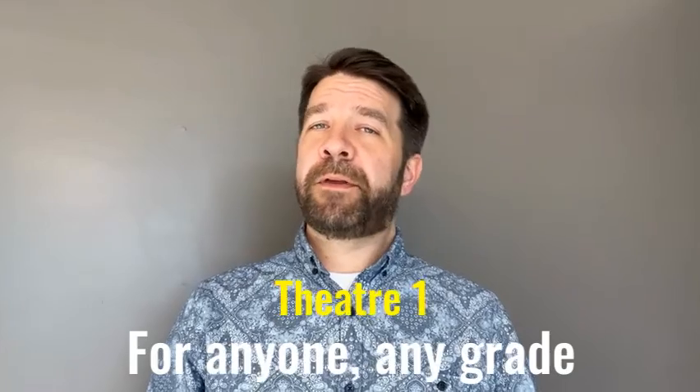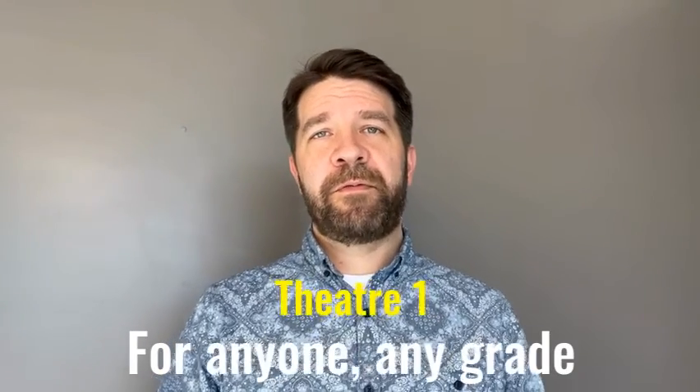I'll just go one by one. We start out with Theater One. In Theater One, we play theater games, we do improv, and we focus on building our voices and empowering those voices so that we have more confidence and comfortability with one another and on stage.